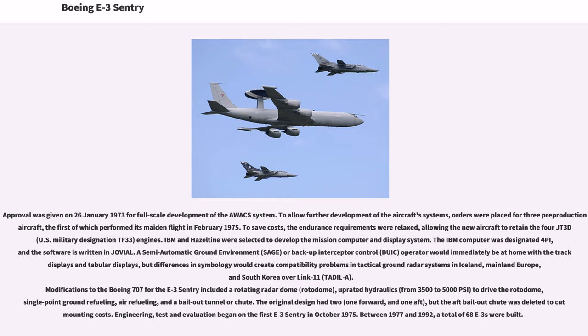To save costs, the endurance requirements were relaxed, allowing the new aircraft to retain the four JT3D (U.S. military designation TF-33) engines. IBM and Hazeltine were selected to develop the mission computer and display system. The IBM computer was designated 4Pi, and the software was written in Jovial. A semi-automatic ground environment (SAGE) or Backup Interceptor Control (BUIC) operator would immediately be at home with the track and tabular displays, but differences in symbology would create compatibility problems in tactical ground radar systems in Iceland, mainland Europe, and South Korea over Link-11.